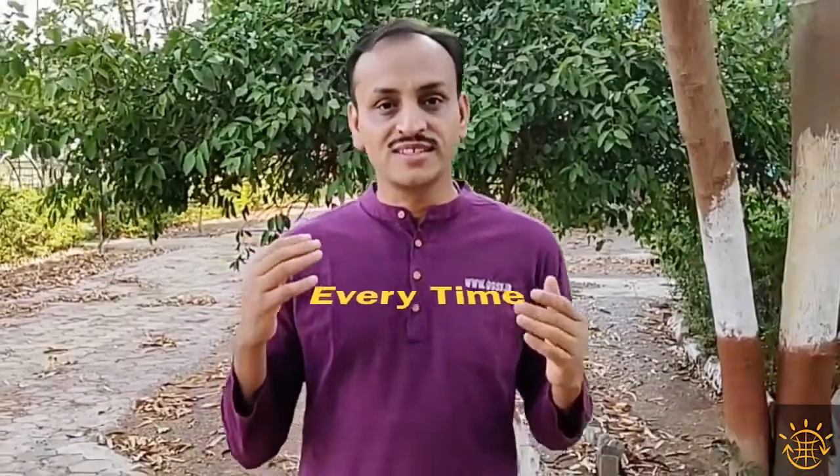Every single moment you are using energy — right from brushing your teeth, eating lunch, dinner, sleeping at night, using computers, television, traveling, using your car — all kinds of things. And where does this energy come from?